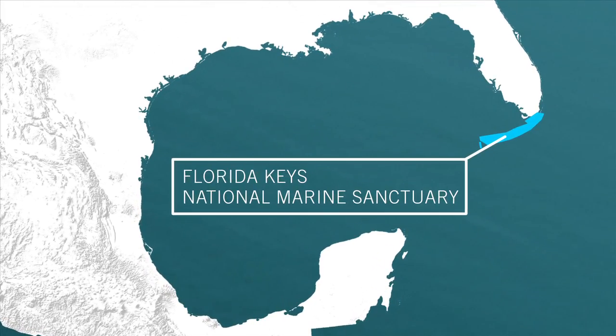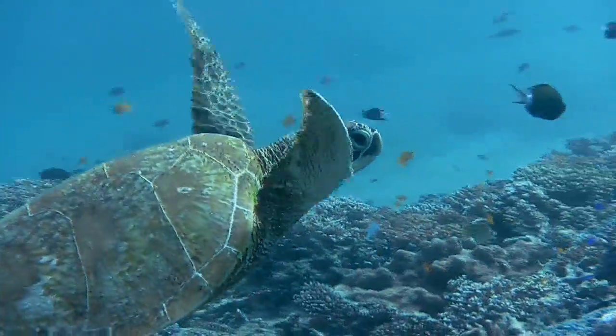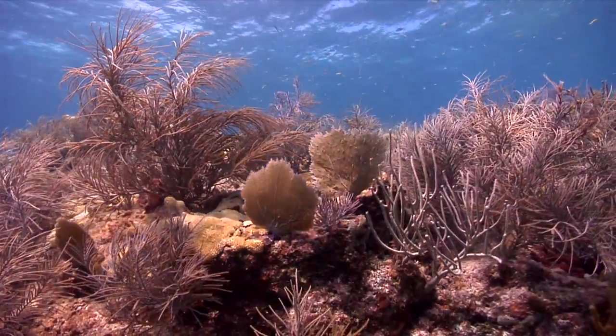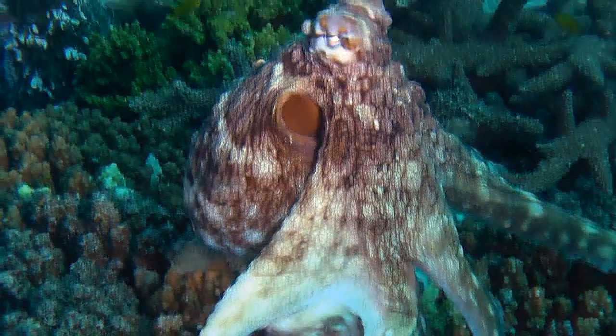Off the Florida coast, the most colorful of these marine protected areas are coral reefs that give food and shelter to hundreds of animals. Protection keeps the fragile corals healthy and allows fish and other animals to grow in size and numbers.